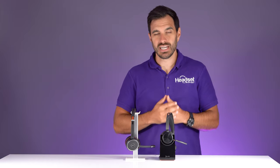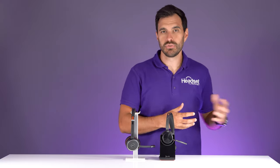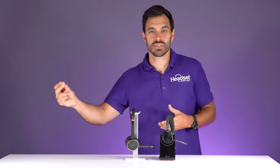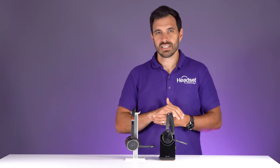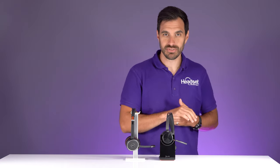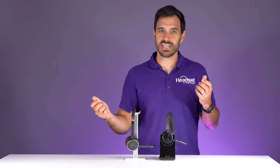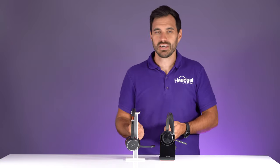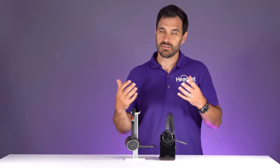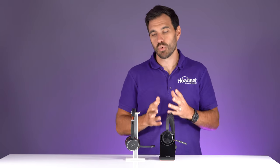Bluetooth in general doesn't typically give you much range — that's my biggest knock on Bluetooth headsets. But the benefit is you can pair to your mobile phone, so there's a lot of versatility. I was surprised the Poly went that extra distance, as typically all Bluetooth headsets give you about 30 feet. In my house, the Jabra cuts out before I can make it to my coffee pot, whereas the Poly can actually go there, giving you almost 50% more range than the Jabra.